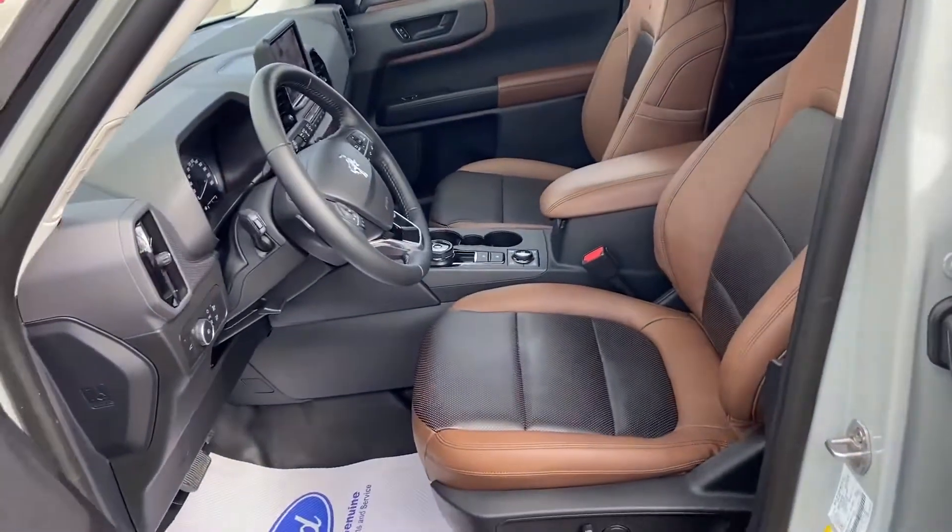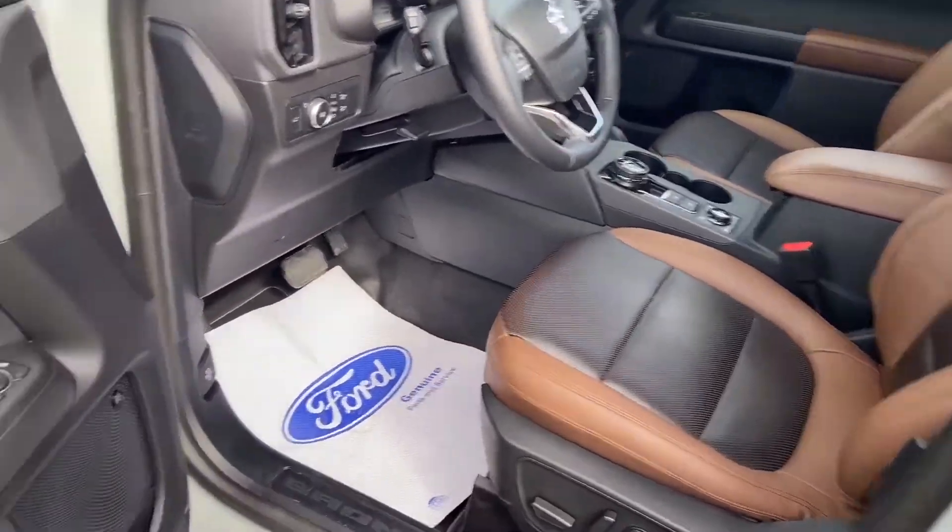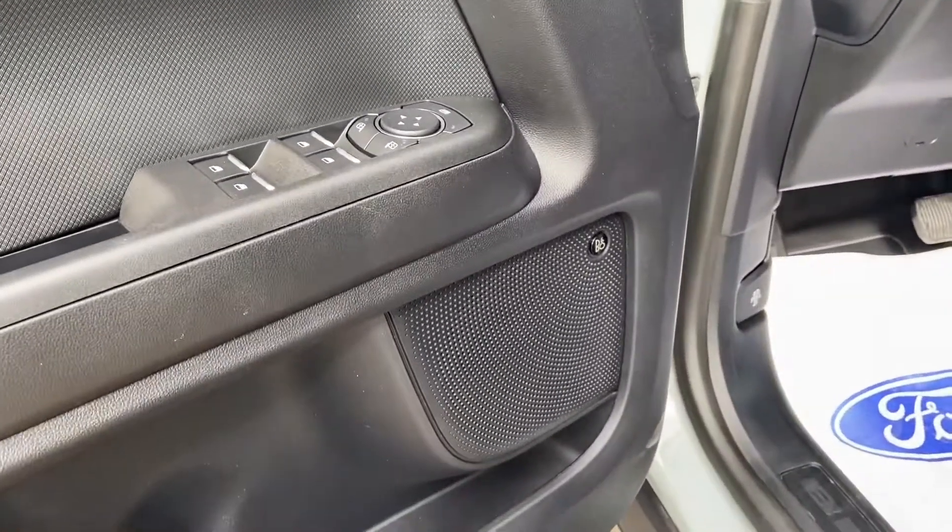It does come with FordPass Connect, meaning you can connect your phone using the FordPass app to the vehicle, giving you remote functionality. There's that nice B&O branding on the speakers.